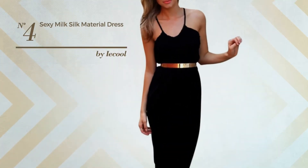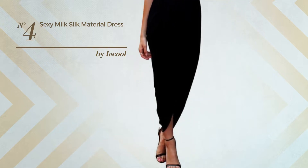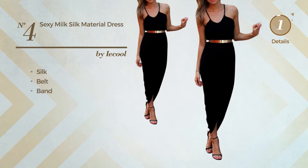Number 4. An All-Night Club Mini Length Body Con Dress featuring a sexy style, produced with silk. This dress includes a belt and band. Available in 4 more colors.